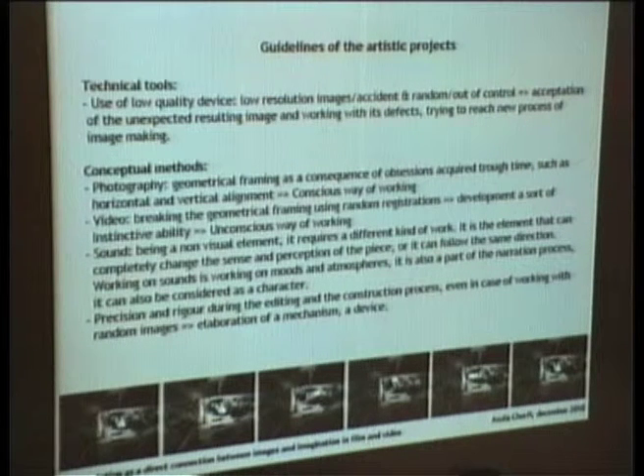The last point talks about precision and rigor during the editing and the construction process, even in the case of working with random images. It mainly talks about the importance of editing while treating random images.